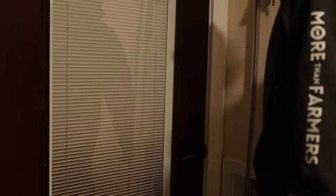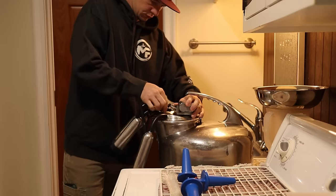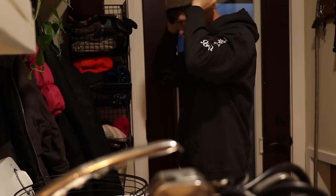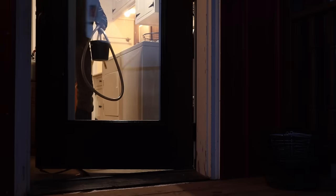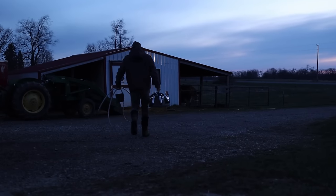My alarm goes off at 6 a.m. and after a little quiet time, I go out to milk the cow. Some days this can feel like a mundane routine, but I truly love getting out in the fresh air right away every morning and spending some time in the peace and solitude.